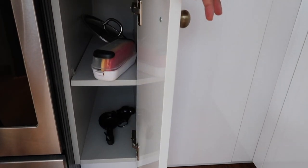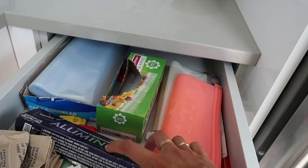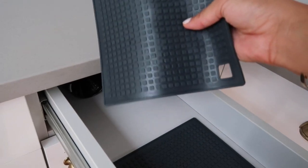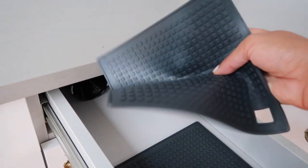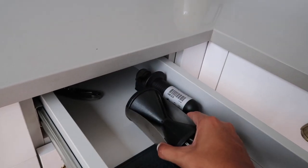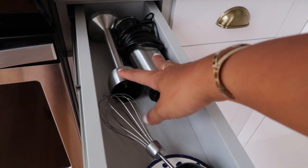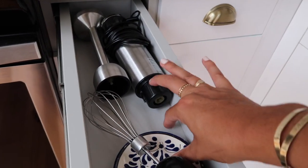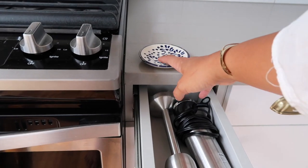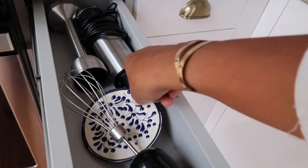In this drawer I keep all of our reusable plastic baggies, aluminum foil, and any napkins we get when we get food to go. In this one I keep my silicone heat pads for grabbing things out of the oven, my knife sharpener, and a zoodle maker that I honestly should probably throw away because I never use it. And then in this drawer I have my immersion blender, which I love and use a lot, and a little plate that I use as a spoon rest — I only put it on the counter when I'm cooking.